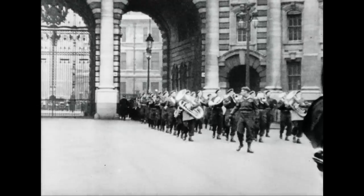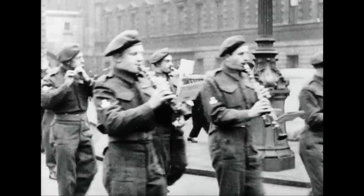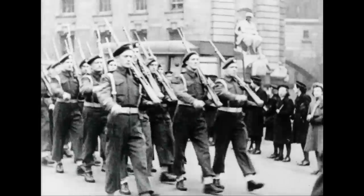Now, red coats have given place to battle dress, and the Westminsters parade to say farewell to their parent city, Westminster, UK.